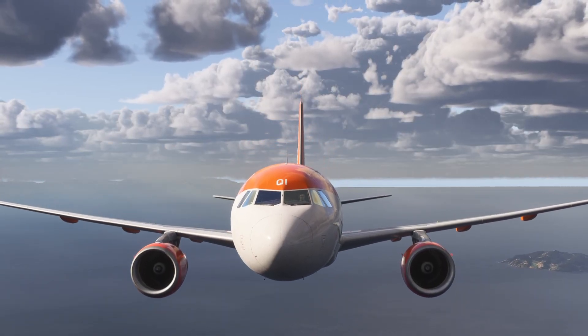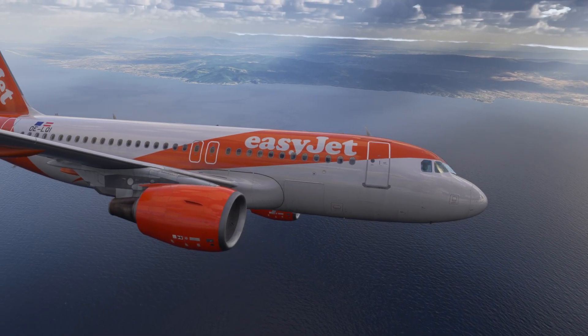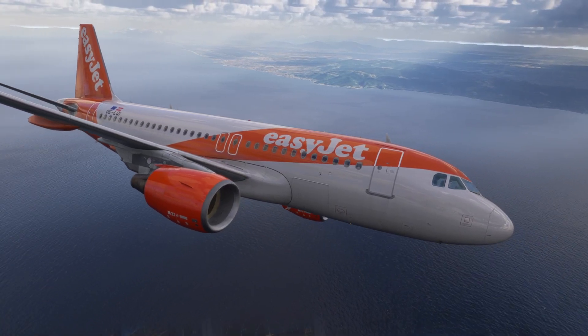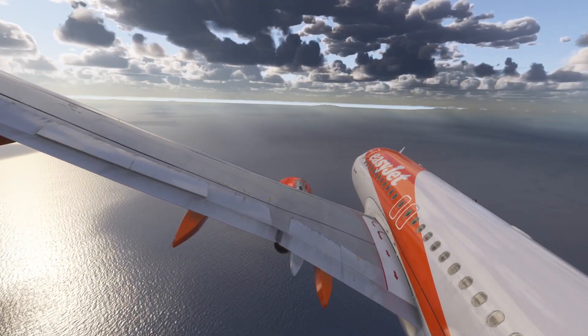Spoilers two, three and four are also roll spoilers and help control the roll of the aircraft. So if you bank with the speed brakes out, the system will retract the opposite wing spoilers to balance the roll demand. It can look very uneven from an outside point of view but it's actually completely normal.